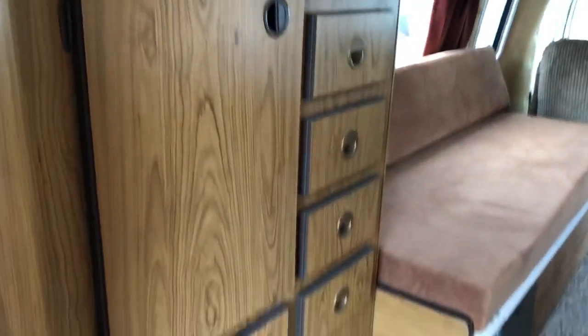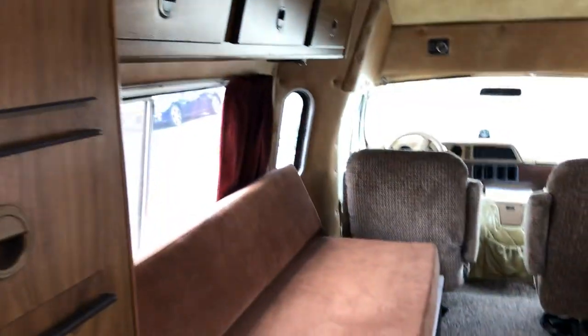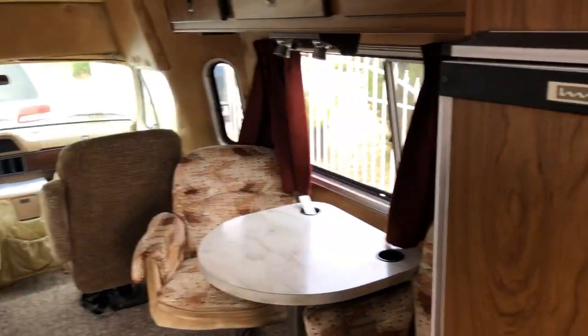There's storage everywhere in this thing. This is the largest closet, and then there are drawers all throughout. Everything is in excellent condition. The fridge is a large size.